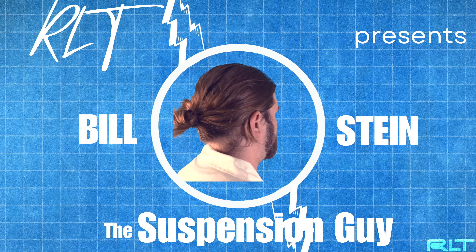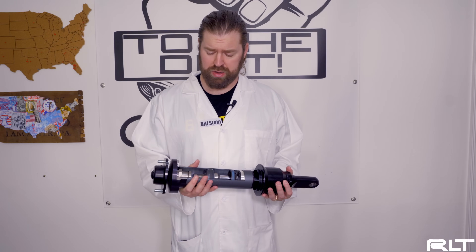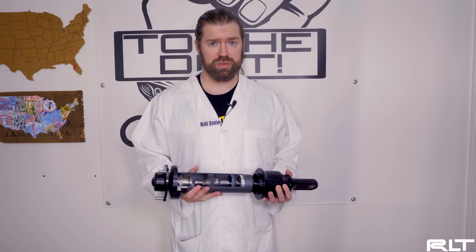Hi, I'm Bill Stein, the suspension guy. I'm like the other guy — just less nerdy and down to get dirty. Just like the Bilstein 8112, I have German heritage but was made in the USA — thanks Mom and Dad. I should be receiving a freshly dissected 8112 at any time. It doesn't take a genius to explain how this beautiful and complicated shock works.